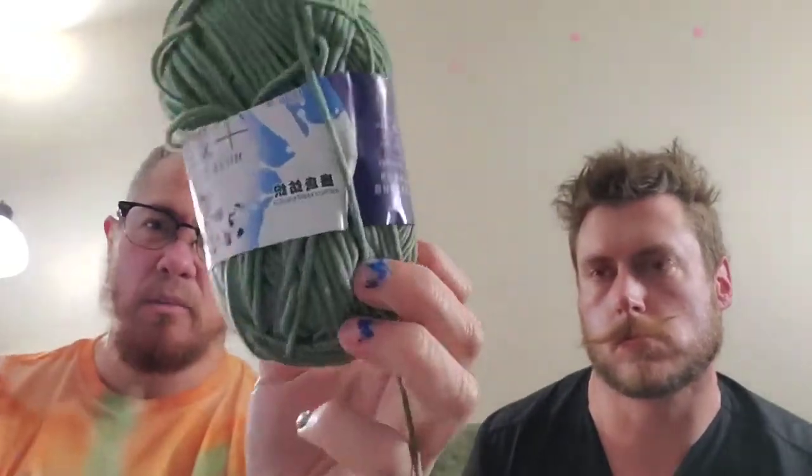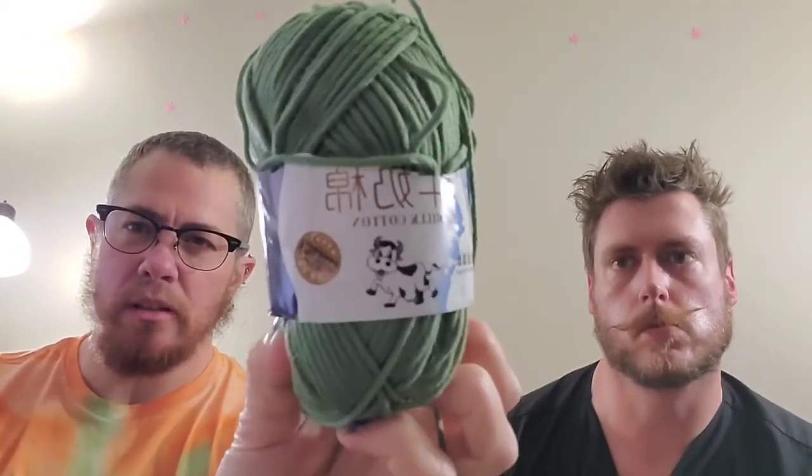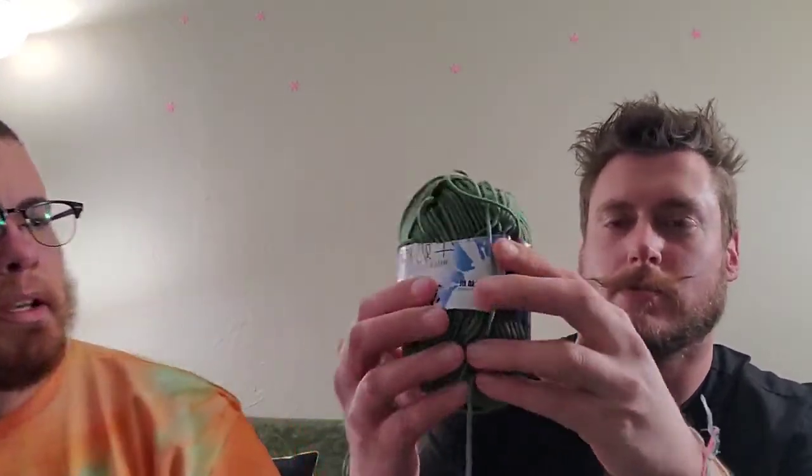And then I've got one more — this is a milk cotton, basically the same thing as the Jane cotton: a bamboo and cotton mix. It's a 50-gram ball. It says 'stretch' and it does have a little bit of stretch to it. I like the little cow on the front. And 'milk' is spelled with two L's on here.